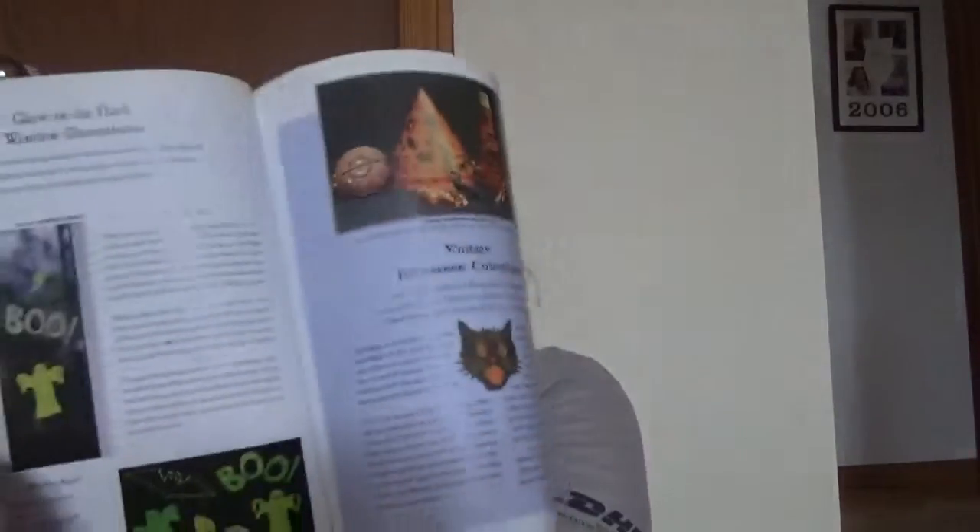There's also content on growing pumpkins, vintage Halloween collectibles, food, costumes, bubble bath, a bumblebee costume, face painting, Halloween bingo, and even Halloween Twister. It's kind of a randomness of ideas spread across a few pages.